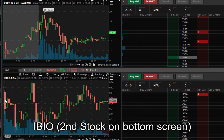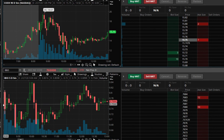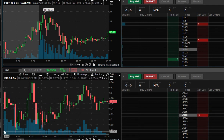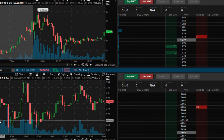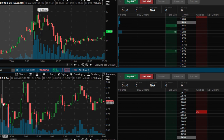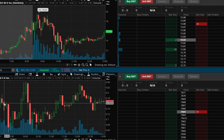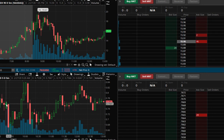Now, this was another stock — IBIO. This stock also started with pre-market trading between 30% to 40%. Then when the market opened, it had like 50% to 60% movement, and then it started this downward movement.